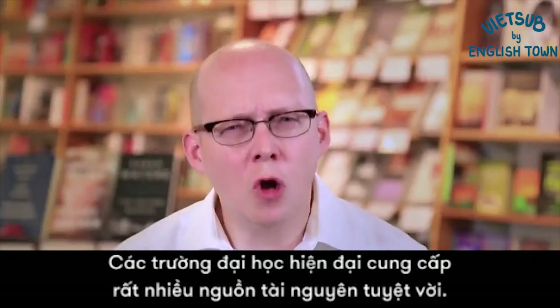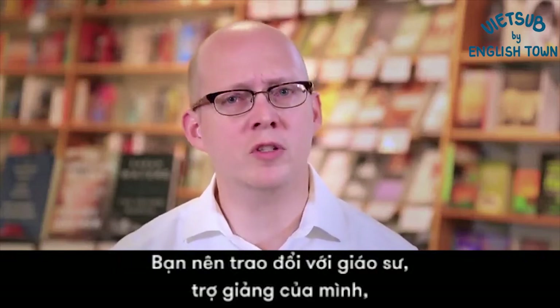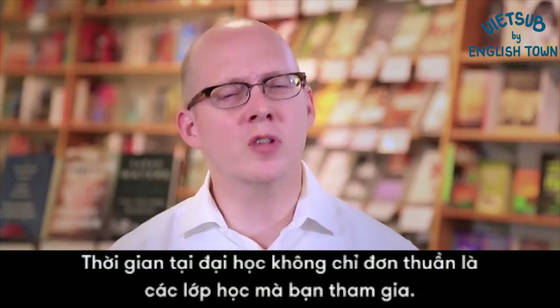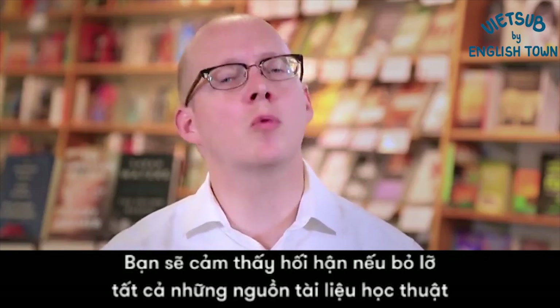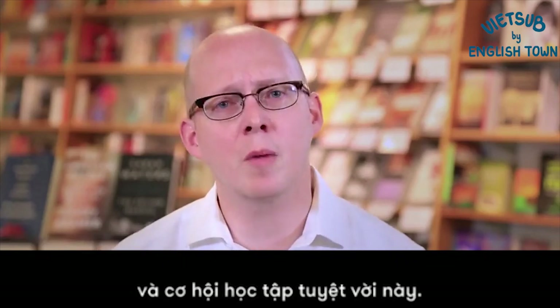Modern universities offer so many great resources. You should be talking to your professor, talking to your TA, getting recommendations about where to go next. Your time at college is so much more than merely the classes that you take, and you would be remiss if you missed out on all these great academic resources and academic opportunities.